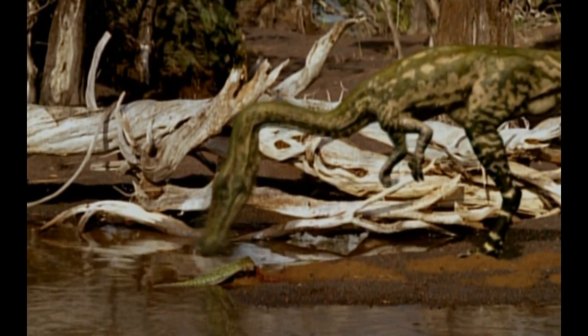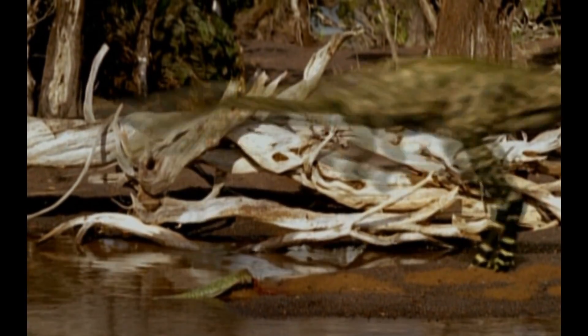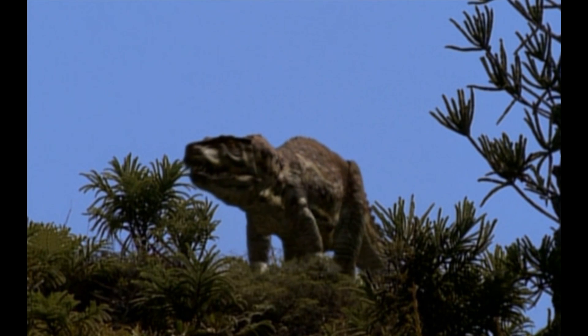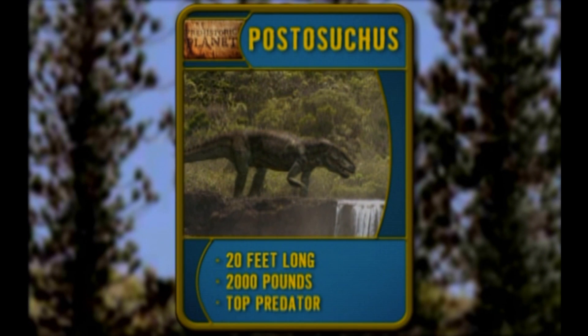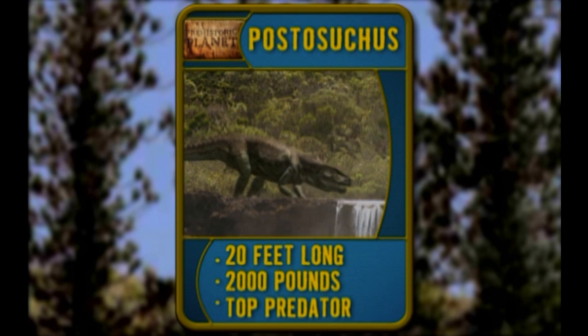In the Triassic, speed not only kills, it's good for a getaway. Like when a Postasuchus shows up. Postasuchus — she's 20 feet long, weighs 2,000 pounds, and she's the Triassic's top predator.